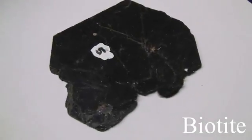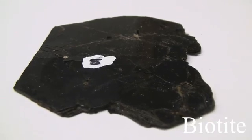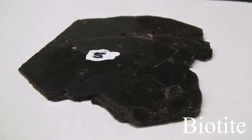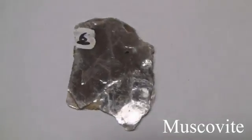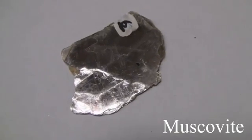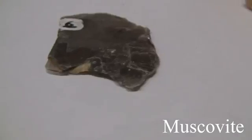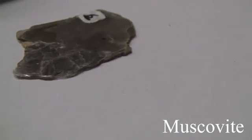Biotite and Muscovite. With a hardness of 2.5 to 3, they are very soft. Luster is non-metallic. Perfect basal cleavage — splits off easily into thin sheets that are elastic or plastic. The color is opaque to translucent. Biotite is always black. Muscovite is brown, light green, or beige.